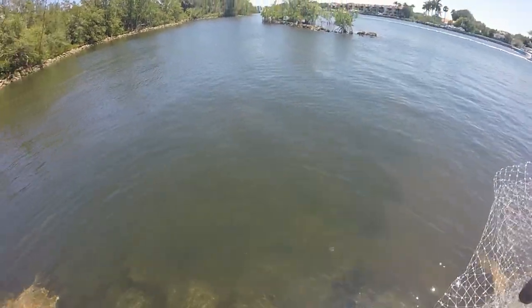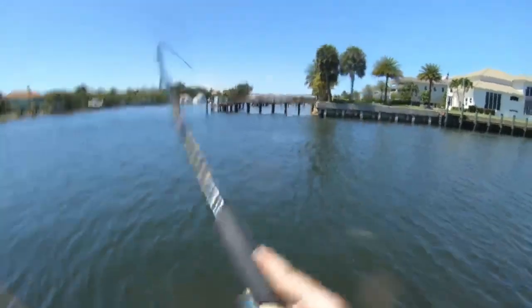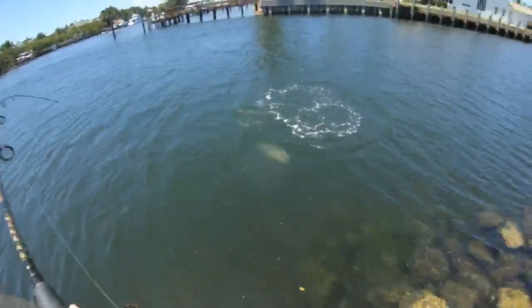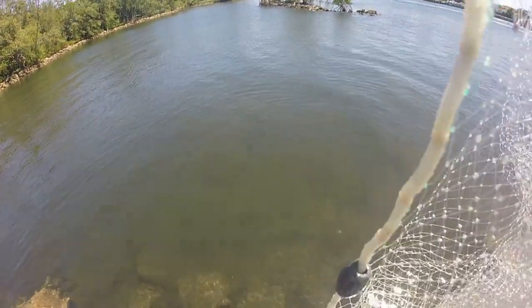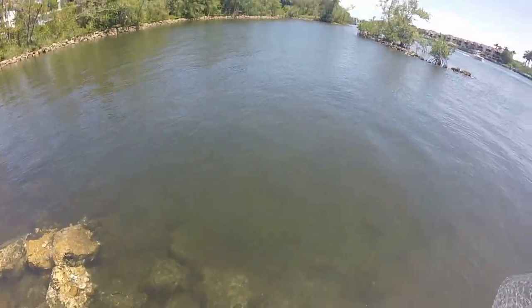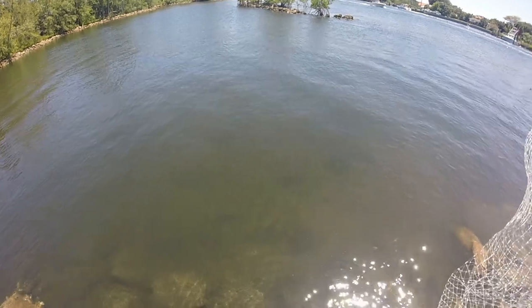My friend just lost a slot snook right in front of my eyes. He was on a Zoom class at the same time — he probably should have jumped on top of it! He only had 25-pound leader on. I'm so mad — I didn't even catch it, I had the fish on but I'm so mad. It was right in front of us and it just jumped off.